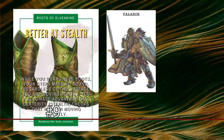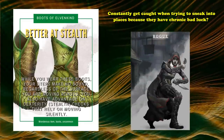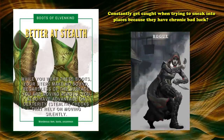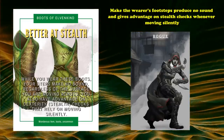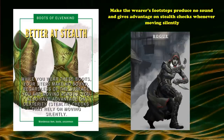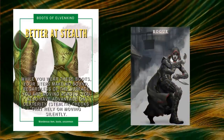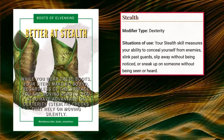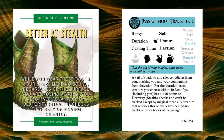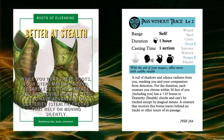Sneaking in at the number 9 spot, we have the Boots of Elvenkind. Is your party's paladin in their loud and clumsy heavy armor always causing your party to fail stealth checks? Does your rogue constantly get caught when trying to sneak into places because of chronic bad luck? The Boots of Elvenkind make the wearer's footsteps produce no sound and give advantage on stealth checks whenever moving silently. Suddenly, your plate armor-clad frontline party member isn't always failing at stealth, and your rogue is now almost always successful. Stealth is one of the most common challenges a party faces, and there are spells and abilities that can help, but Boots of Elvenkind are a great solution that costs no resources or attunement slots.